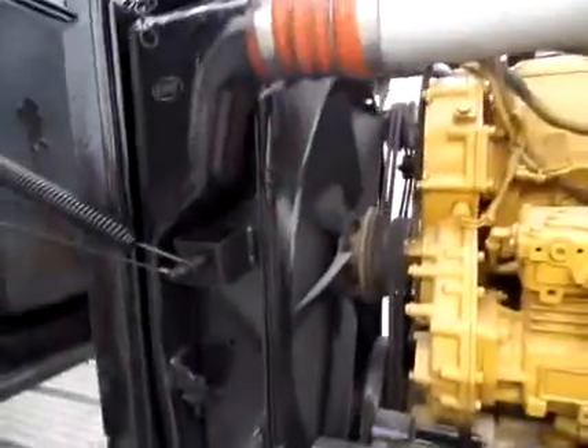Underneath the hood here, we can see brand new steers. Nice. Very clean motor area.